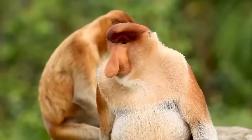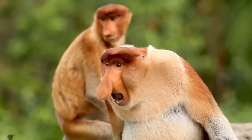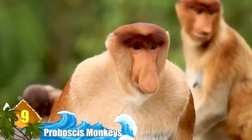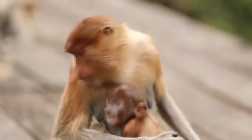Number 9: Proboscis Monkey. You might think that the proboscis monkey's ginormous, strangely shaped nose is unattractive, but the species' females certainly don't think so. In fact, their noses are an integral part of these monkeys' mating rituals.